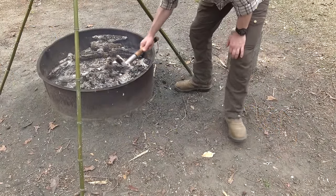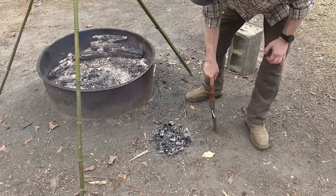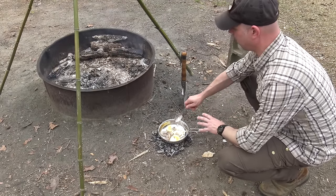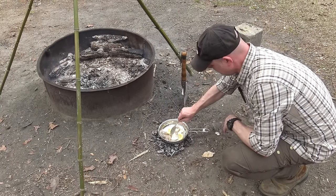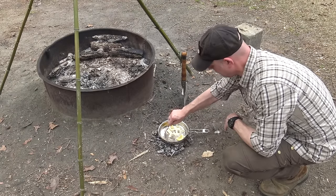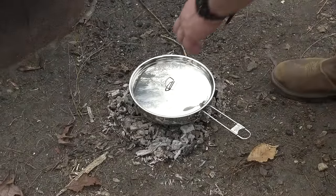I'm raking some coals out and laying them on the ground — I've got a nice bed of embers — and setting my skillet right on that. It's a hot day and a little too hot to work inside the fire pit ring, so this gives better heat control. The butter's already starting to melt. I'll put the lid on and give it a second — these shrimp cook up nice and quick.